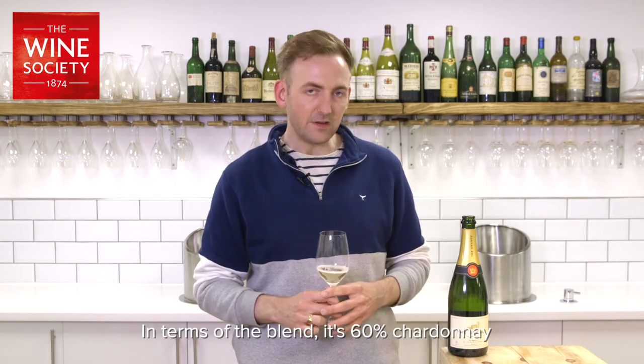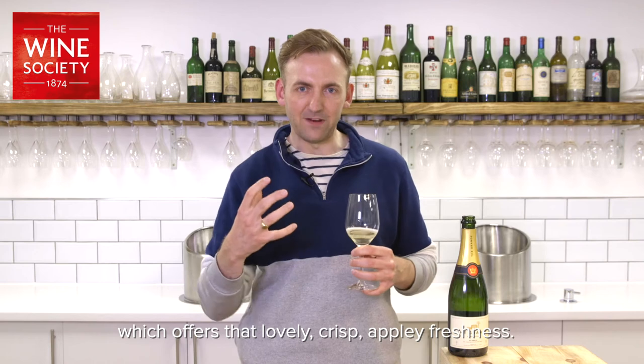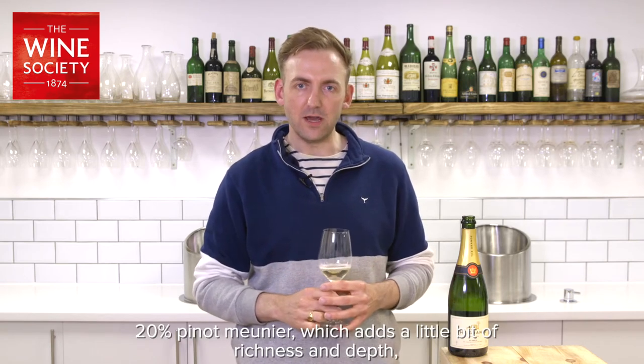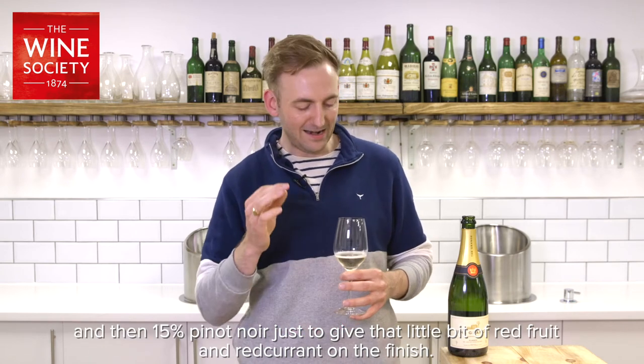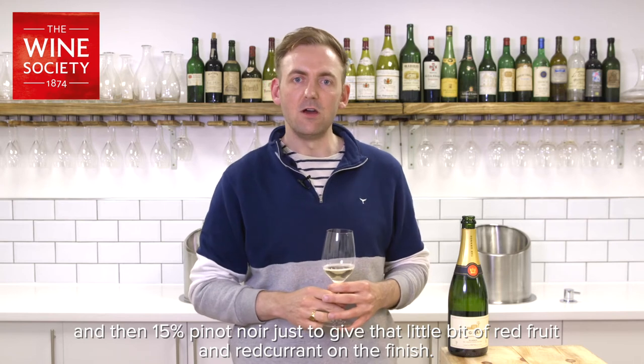In terms of the blend, it's 60% Chardonnay, which offers that lovely crisp, appley freshness; 20% Pinot Meunier, which adds a little bit of richness and depth; and then 15% Pinot Noir, just to give that little bit of red fruit and red currant on the finish.